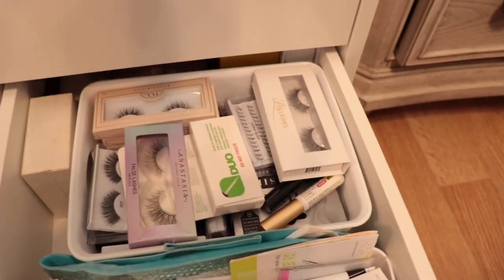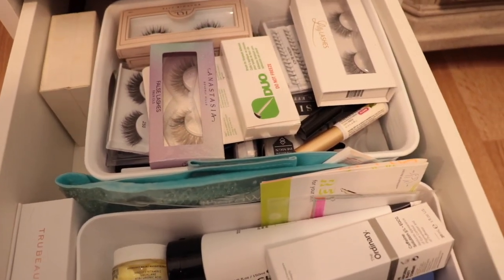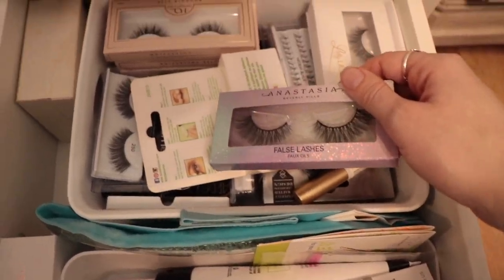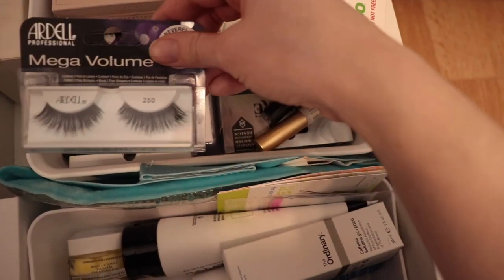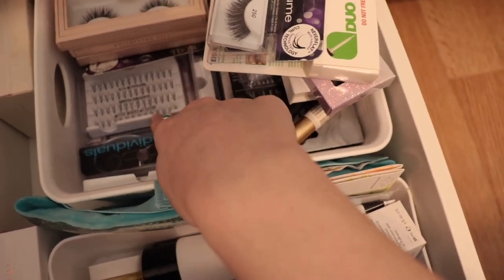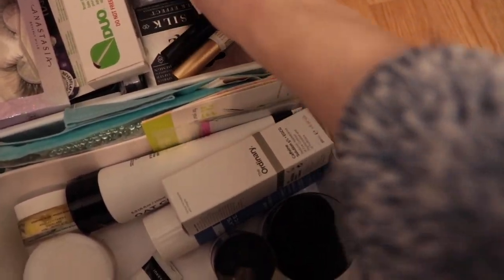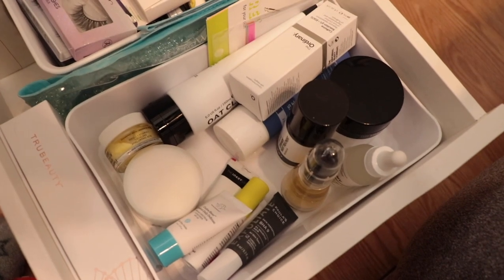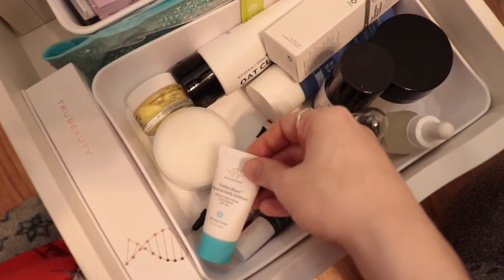Next drawer is the lash drawer and extra skincare drawer. Behind that are some jewelry boxes. Here are all my fake lashes — Lily Lashes, some glue, Anastasia lashes, House of Lashes. I mainly use Ardell — that's what I go for. I just have all these because I haven't been wearing fake eyelashes since I'm not doing anything. I've got the classic Ardell Individuals — a pain to put on but great. I also have extra skincare: some backups, new stuff I want to try — The Ordinary, Inkey List, Paula's Choice, and some Drunk Elephant samples.